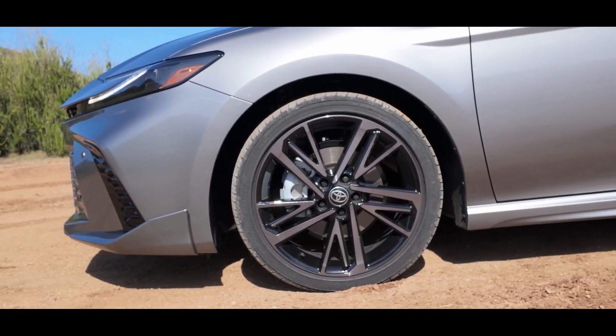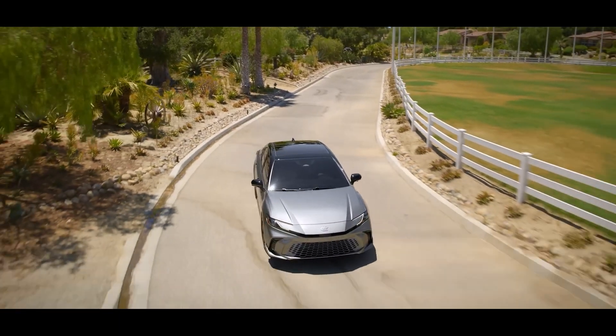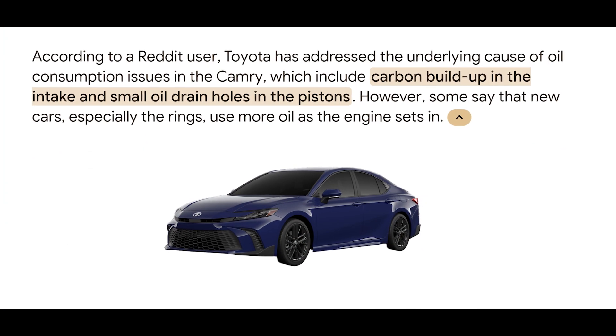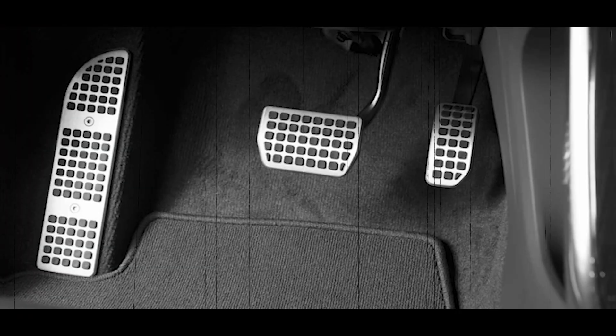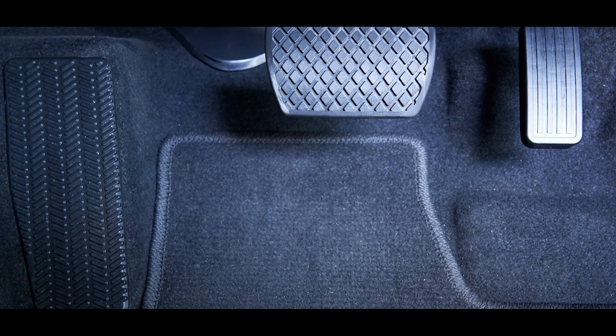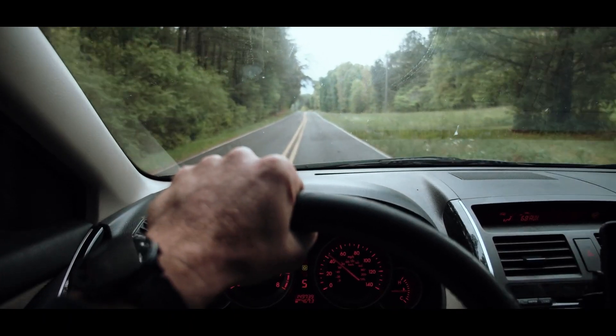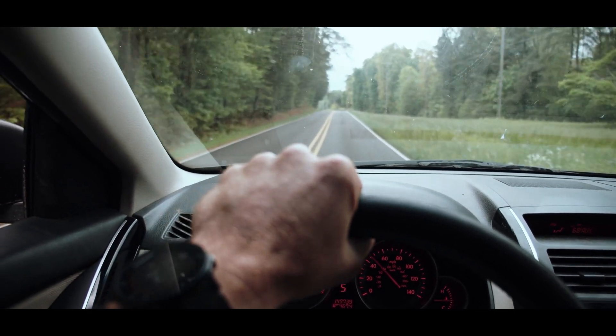Every beauty has its bumps, and the Camry is no exception. One big issue some owners have faced is excessive oil consumption. There's also that awkward delay when you step on the gas pedal — it's like the car can't decide if it wants to go or not, just when you need it most. And let's not forget about the steering — power steering leaks can mess with your driving experience.